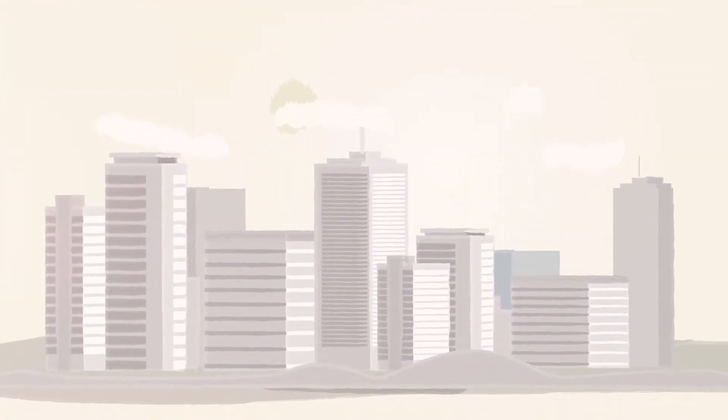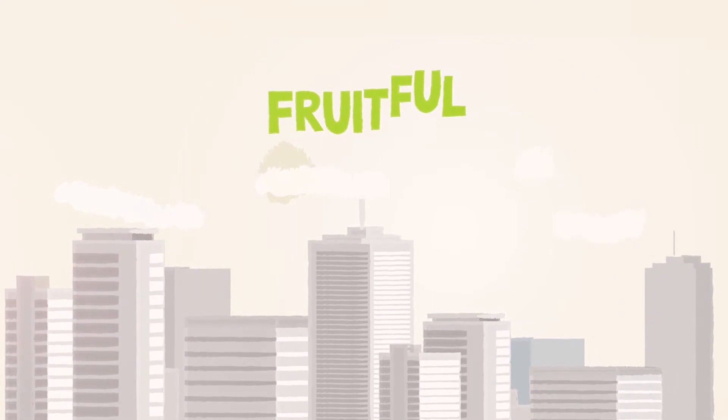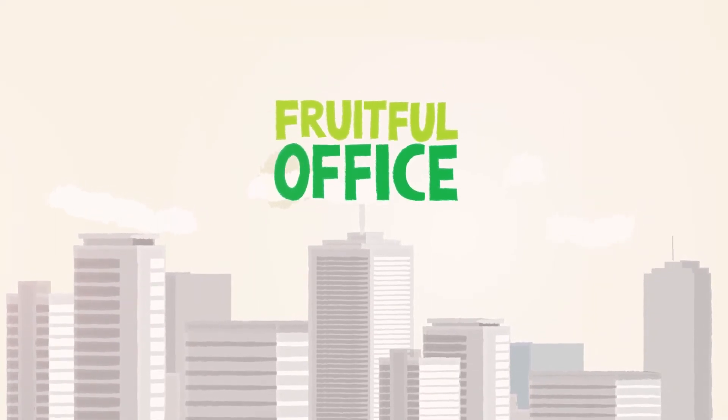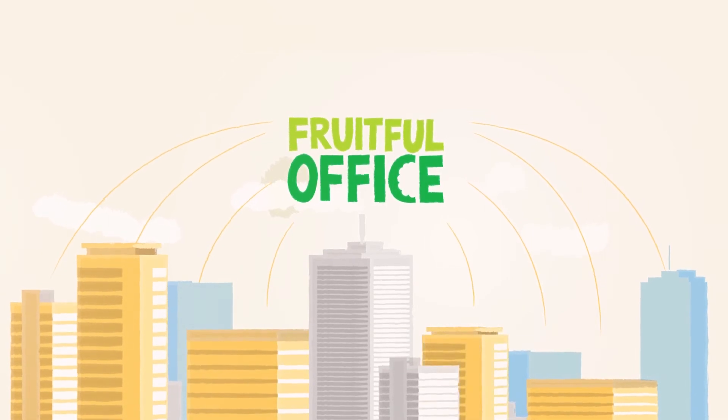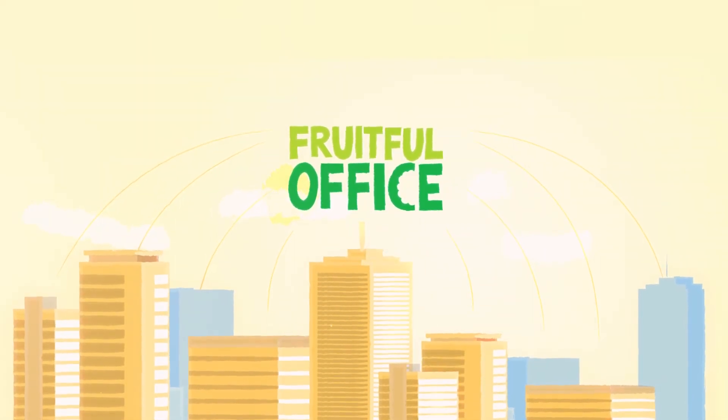If your office needs a delicious, healthy, colorful treat, contact us today. Fruitful Office. Creating a healthier, happier workforce. One juicy bite at a time.